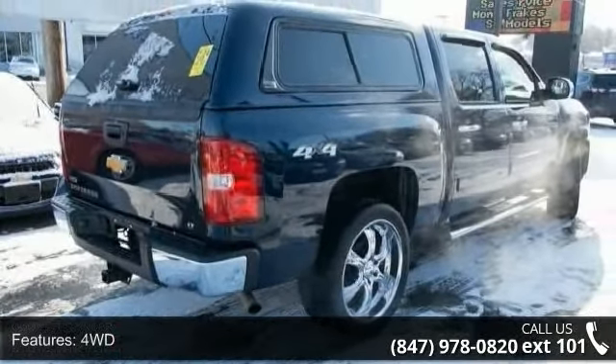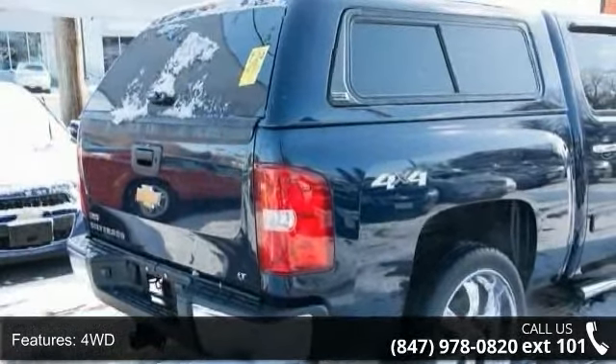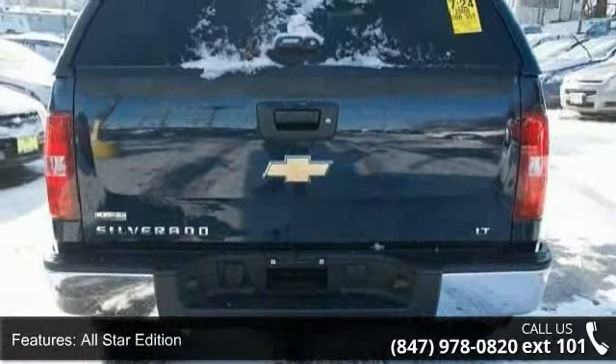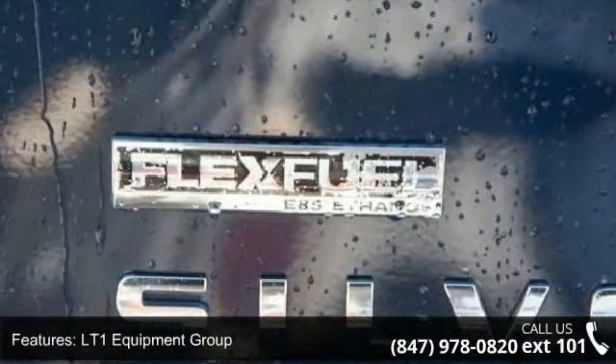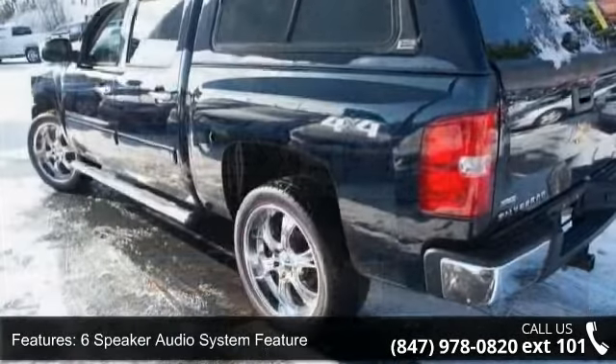This vehicle's top features include 4WD, 1LT Convenience Package, All-Star Edition, LT1 Equipment Group, Heavy Duty Trailering Equipment, 6-Speaker Audio System Feature, 6 Speakers, MP3 Decoder, Radio Data System, and XM Satellite Radio.